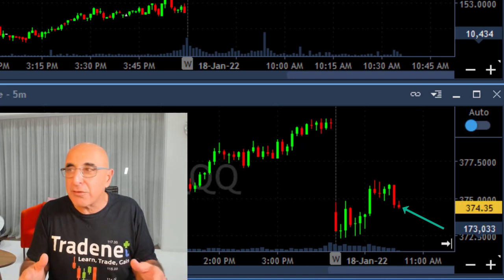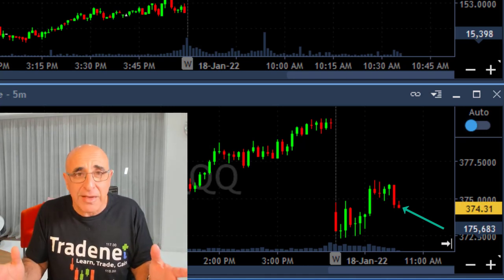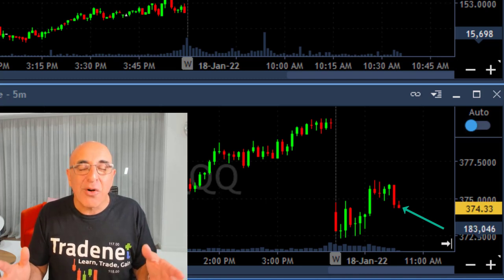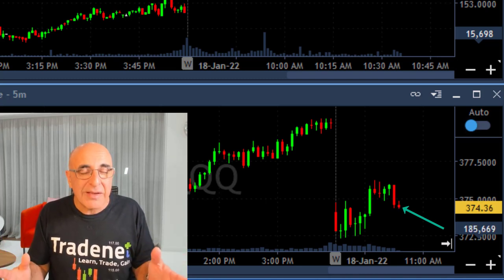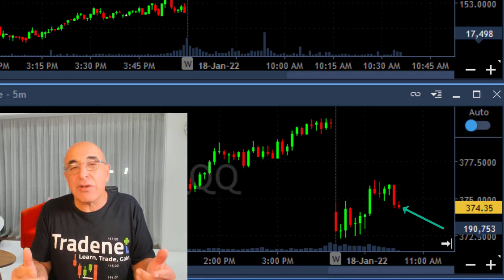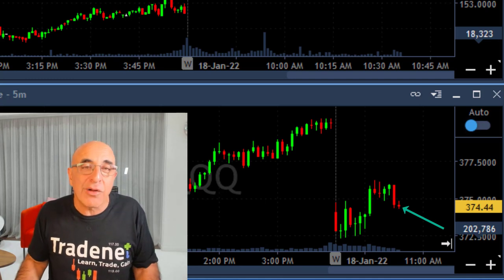Remember: it does not matter if the market is down 10 or 20 percent, or the stock you're buying is down 30 percent — you can still lose 100 percent of whatever you buy. So be careful, don't do it. If you are a day trader, you can use the intraday upside move to gain, as long as you move out rather quickly.